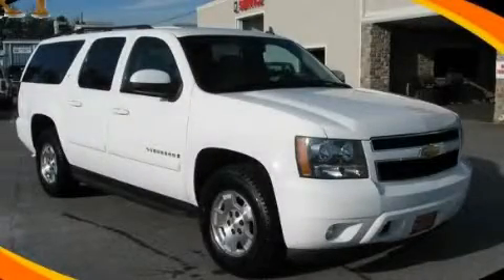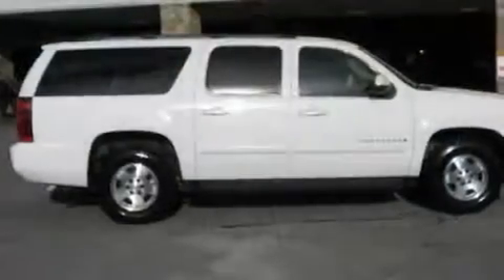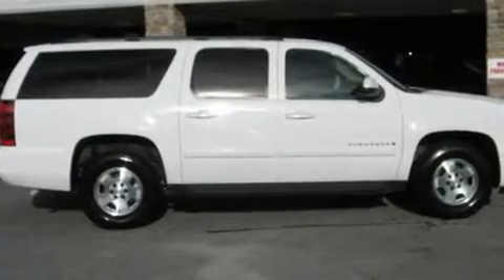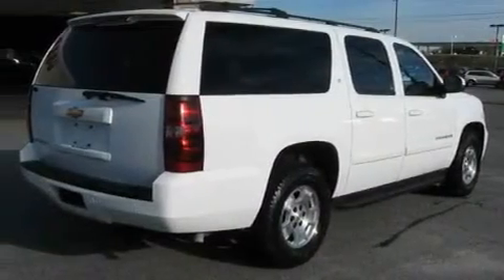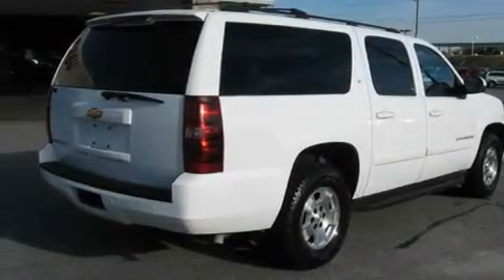This is a 2007 Chevrolet Suburban for when safety, size, and space are of importance. It has a 5.3-liter 8-cylinder engine and a 4-speed automatic transmission.